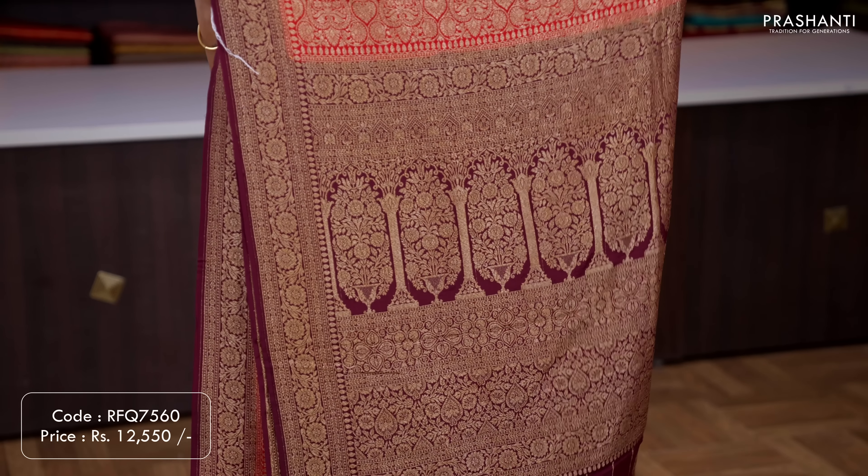Teal — another classy single colour saree with beautiful rich zari woven borders along with simple zari buttas running all over the body. A rich self pallu with intricately woven lady motifs along with floral pattern, and a brocade blouse in teal. Priced at ₹12,550.